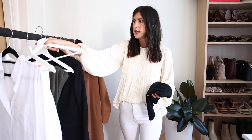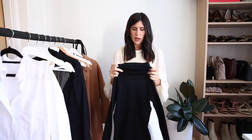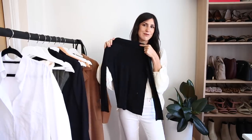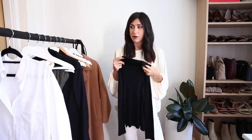The next top is another turtleneck sweater, but this one is a lot more fitted. I call these skivvies — that's kind of what I grew up calling them. This one here is just a plain black one. It makes a really good top to wear on its own, but it's also a great layering piece.